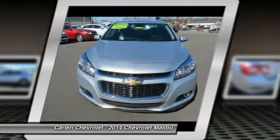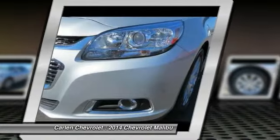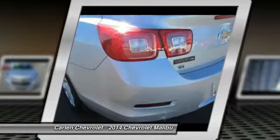Bluetooth wireless data link for hands-free phone, power steering, floor mats, auto-dimming rear view mirror, PPO.